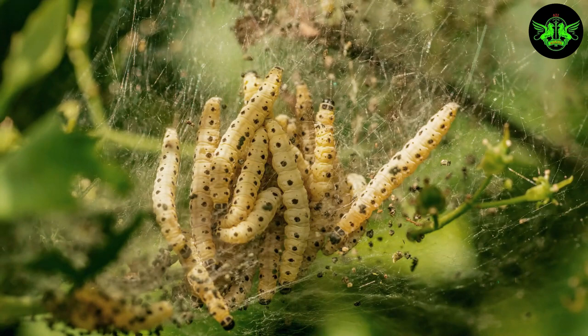Once it reaches a certain size, the caterpillar stops eating and attaches itself to a branch. This is the beginning of its transformation. Inside the protective chrysalis, magical changes occur that would leave you astonished.